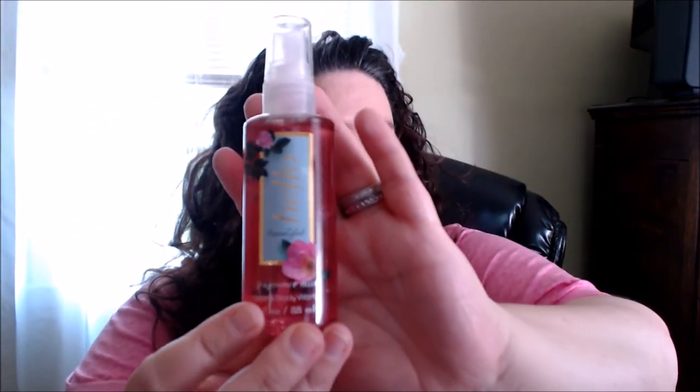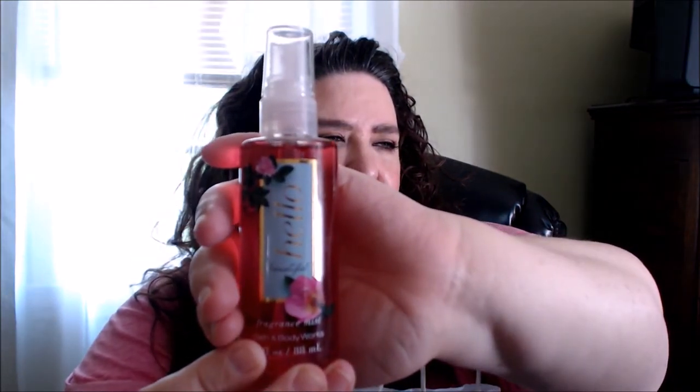The next place I went was Bath and Body Works. I only picked up a few things. One fragrance I got that smelled quite nice is the Hello Beautiful fragrance mist. Oh yeah, that smells — see, this smells more of a scent I would definitely go for. I probably might get the whole set — it has more of a floral kind of scent that I like.